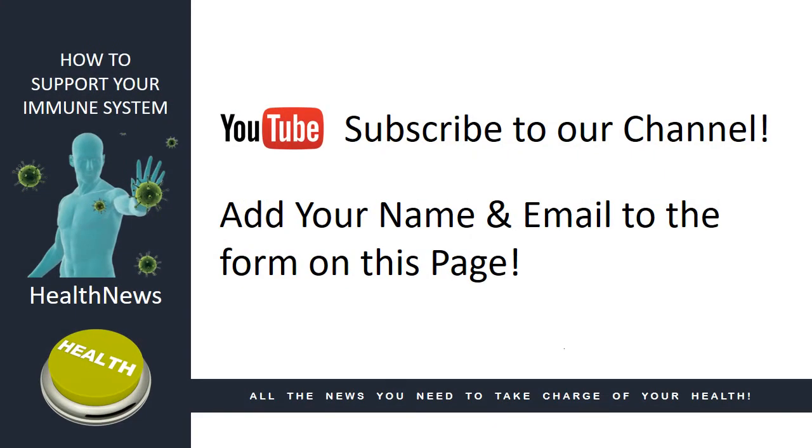If you are watching this video on our YouTube channel, please subscribe. And if you are watching this video on our website and have not already done so, please add your name and email address to the form on this page. And that's it for today's health news. Thank you.